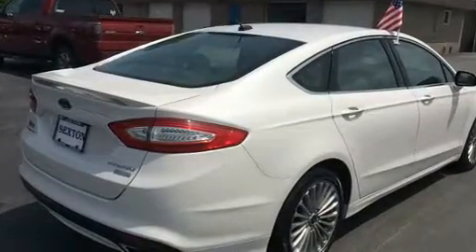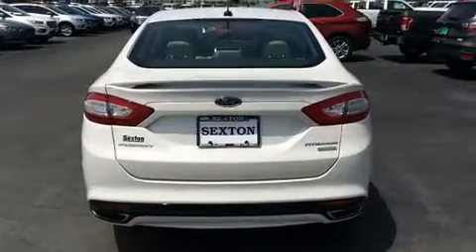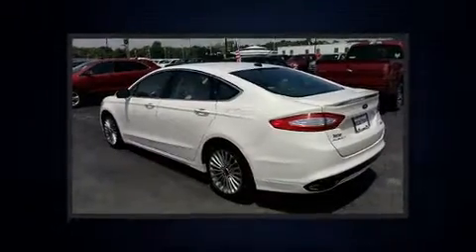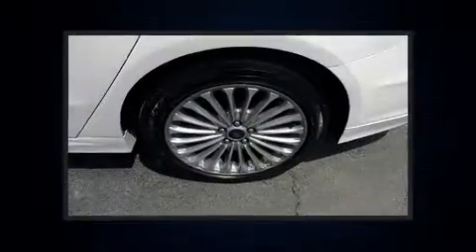Ford prioritized comfort and style by including adjustable headrests in all seating positions, automatic dimming door mirrors, and power seats. Features such as automatic climate control and leather upholstery prove that economical transportation does not need to be sparsely equipped.